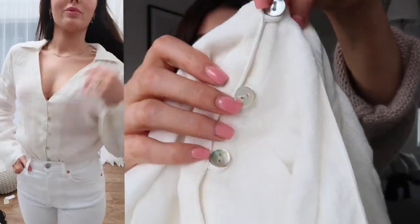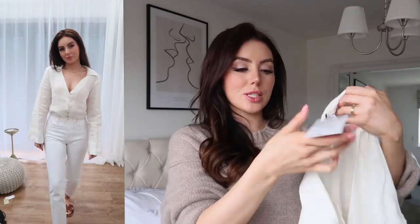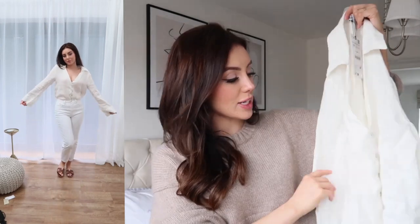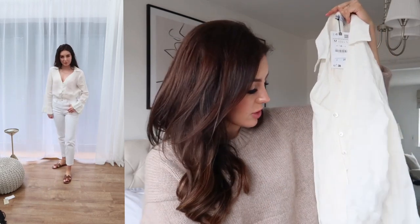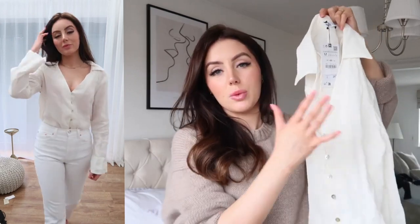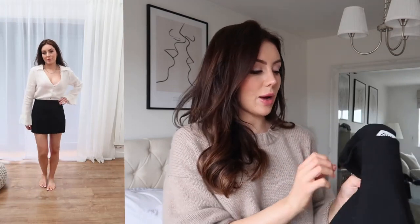I absolutely love it. It's this gorgeous linen shirt — tucked into little shorts, skirts, jeans with sandals, I think it's so beautiful. The buttons are this gorgeous pearlescent shade, so pretty, so beachy, so boho. This was £29.99 and I got it in a size medium because I wanted a more oversized fit. I think this is so beautiful and I'm going to wear it so much this summer.